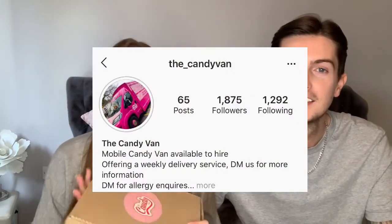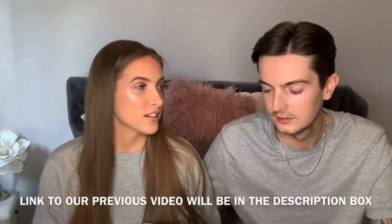Hi everyone, welcome back to my channel! Today we're filming another sweet video with the Candy Van, the same sweet company we used for our American sweet video. You wanted this video - this is gorgeous old school British sweets. They liked the video, got back in contact with us, and yeah, we're filming this one. It came with some candy floss as well, which is a nice touch.